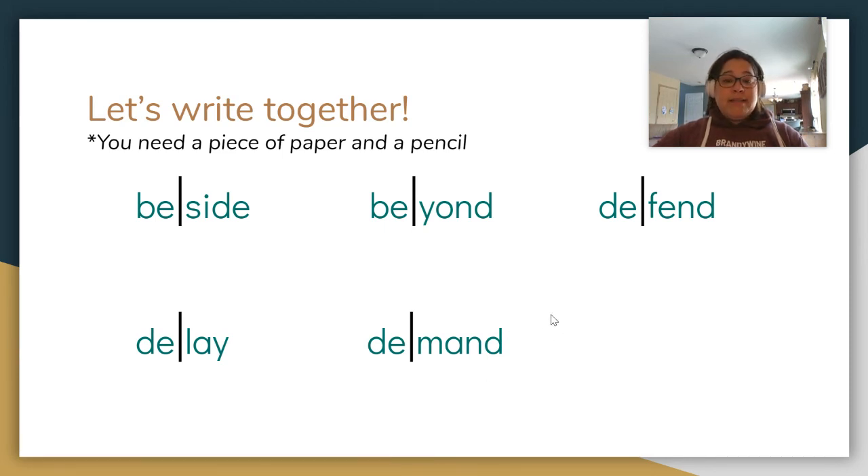And last one that we're practicing together: prevent. The flu shot will prevent you from getting super sick. Prevent. Clap your syllables, finger tap your sounds. First syllable: PRE. P-R-E-V-E-N-T. Prevent.